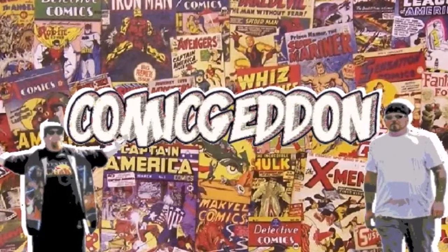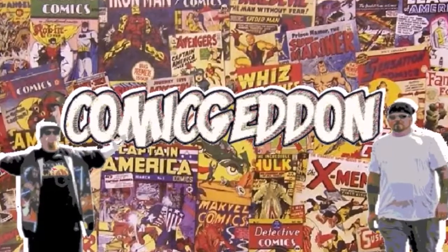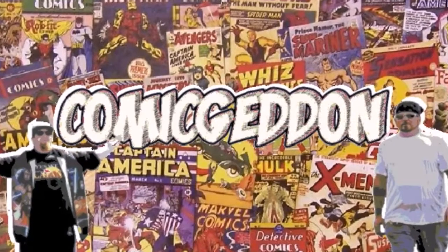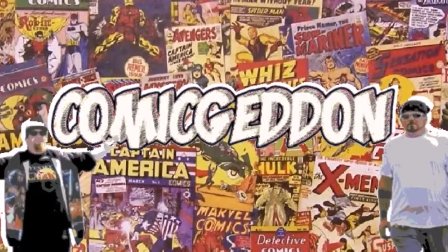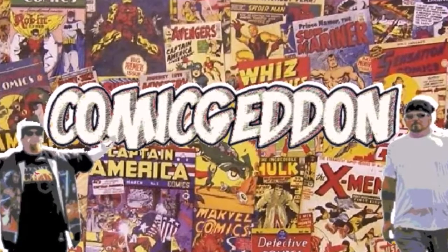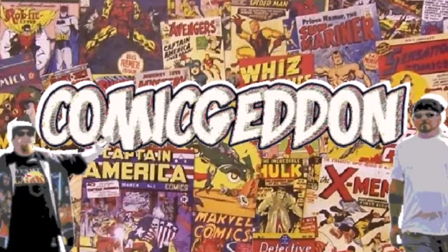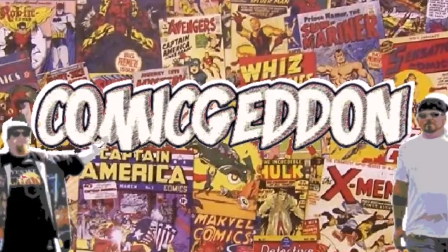Hey guys, if you liked this video make sure you smash that subscribe button and click on the little bell to receive notifications on all our upcoming videos. Hit the like button, make sure and leave us a comment so we know how you felt about this video. And don't forget to share with your family and friends. Until next time, I'm Shannon from Comagin, where all geek culture collides.